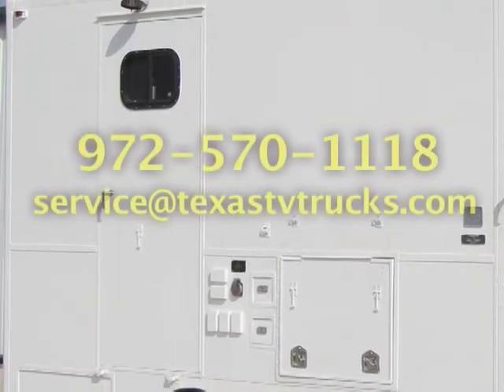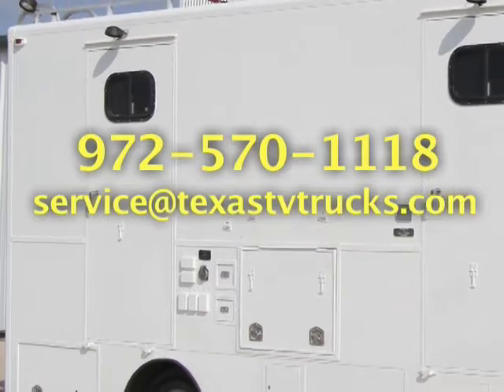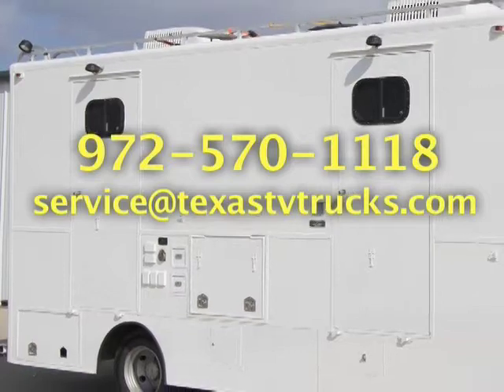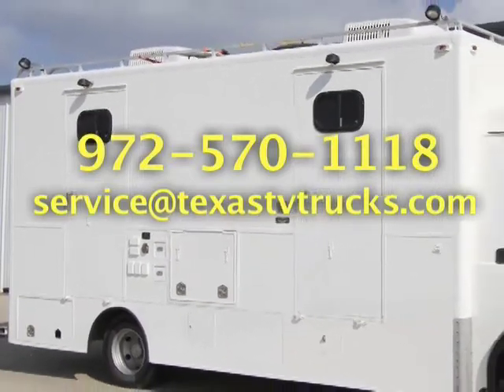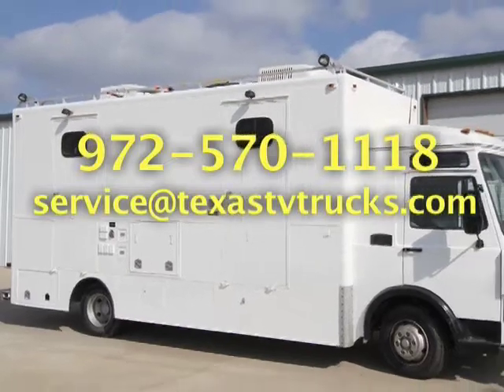To learn more about Texas TV Trucks, call us today at 972-570-1118 or email us at service@texastvtrucks.com. Your next production should be your best production.